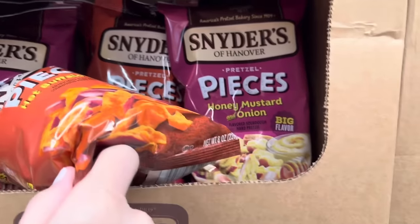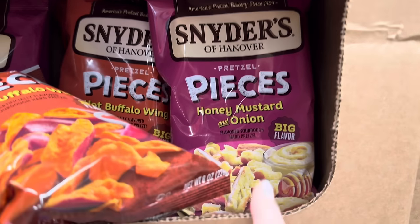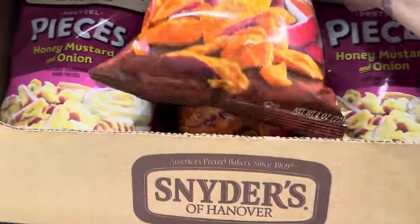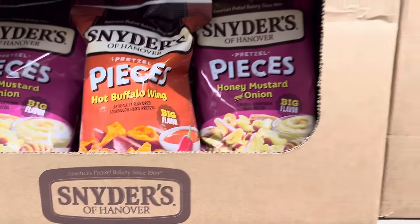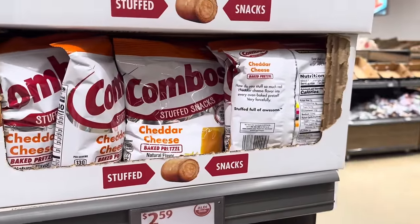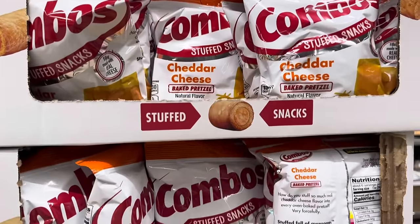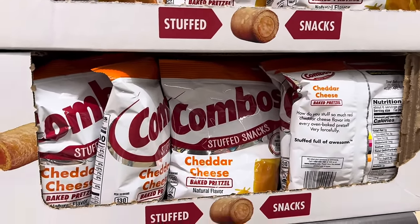Who likes Snyder's pretzel pieces? Honey mustard, onion, and hot buffalo wing — this is big stuff right now. $2.49 for the bags of those, eight ounces each. These are flavored sourdough hard pretzels. Then Combos stuffed snacks — I haven't had these since I was very young. $2.59, cheddar cheese flavor here; they also have pizza and ranch at other locations.